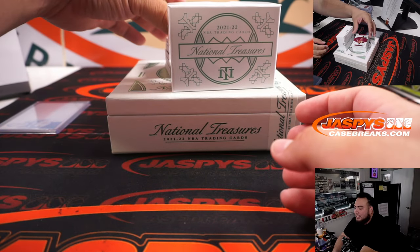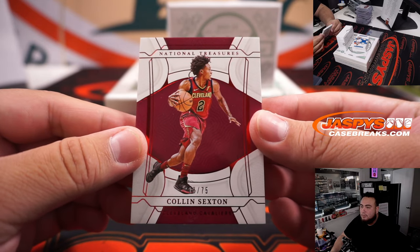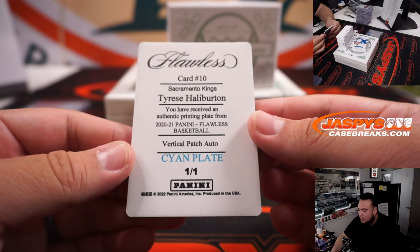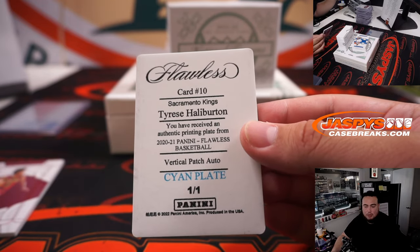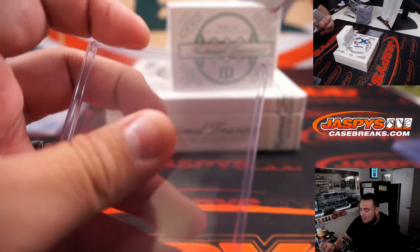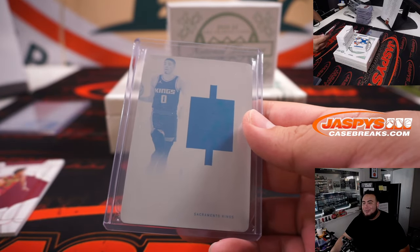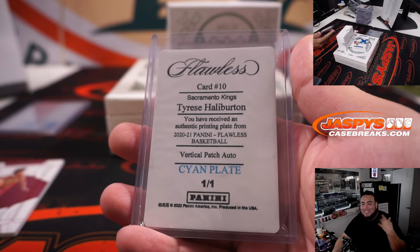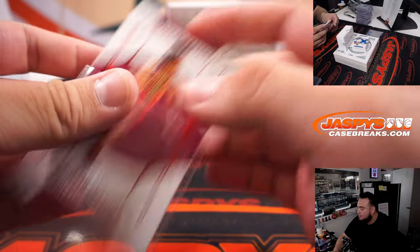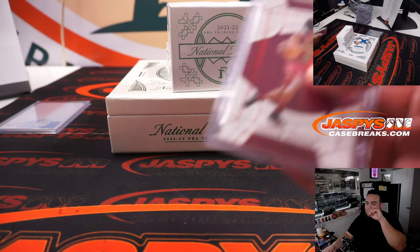Alright, here we go, last box. Colin Sexton at 75 out of 99. And then we have a Tyrese Halliburton - that's a Flawless vertical patch auto numbered to 101. Yeah, it's been a while since I've actually gotten like a cold/flu type of deal - in a long time. The last time I was like sick like this was COVID, honestly, two years ago in 2020.